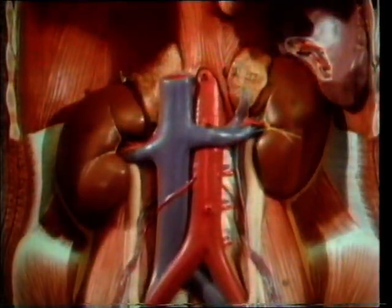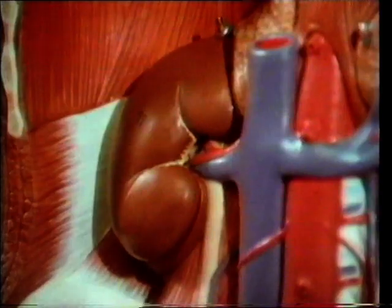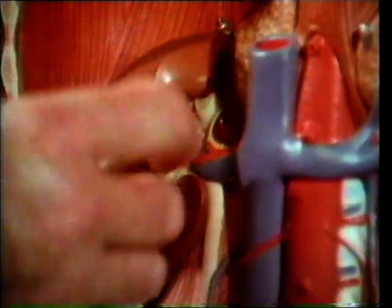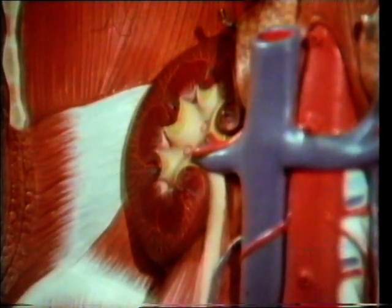Here they are, the two brown organs at each side of the two main blood vessels. Let's look at one of them. It's a highly efficient filter. Blood passes through many tiny separate filter units and the waste products dissolved in it pass through into the pale area, leaving the purified blood to pass on around the body.